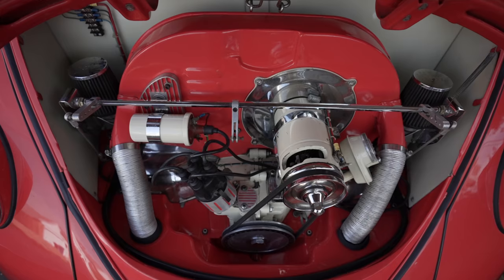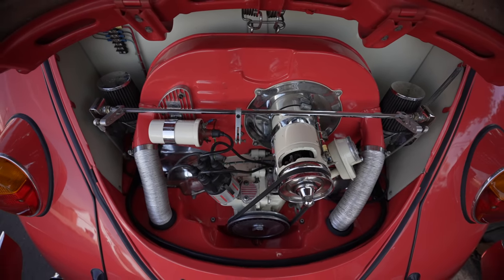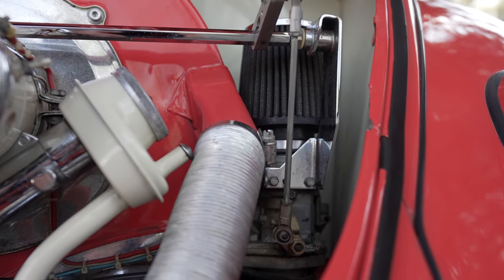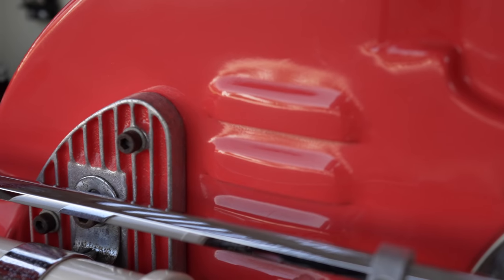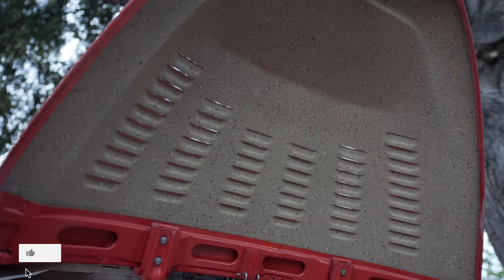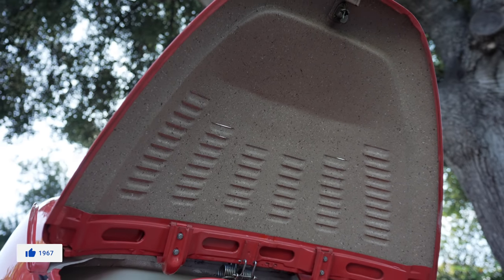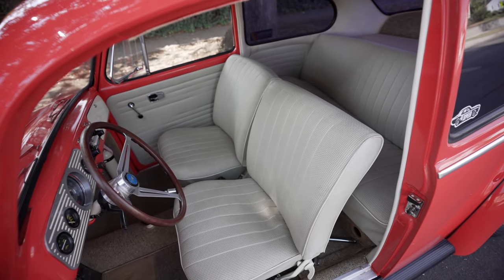The engine is pretty much stock — you just have dual Weber carbs and it's a single port. It's the same engine that was in it when my mom had it rebuilt. My friend Darren and I put louvers on the fan shroud but they're fake. This paint up here is called Zolatone — cars in the 50s came this way in the trunks and stuff. It's kind of a cool texture.